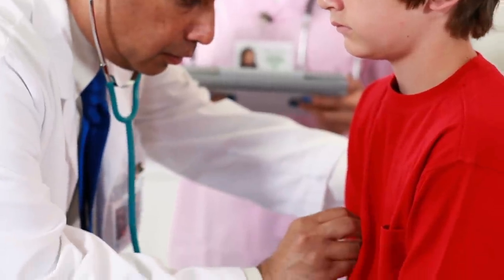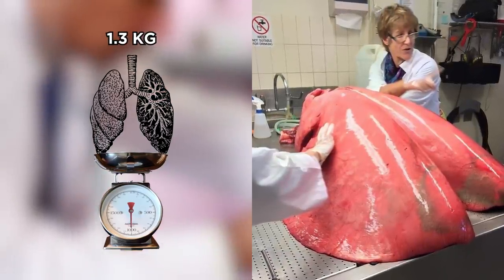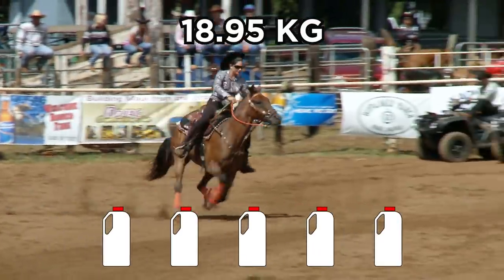Did you know that human lungs typically weigh 1.3 kilograms? That seems heavy, but not as much as horse lungs, which grow enormous when fully inflated. No wonder horses can take in up to 18.95 kilograms — or five gallons of air — every second.